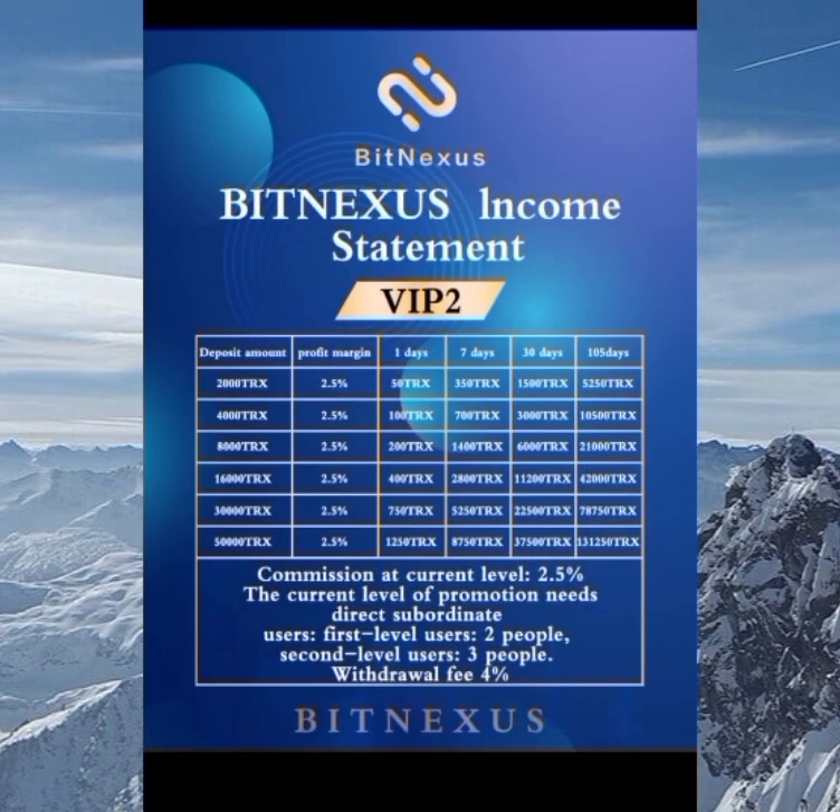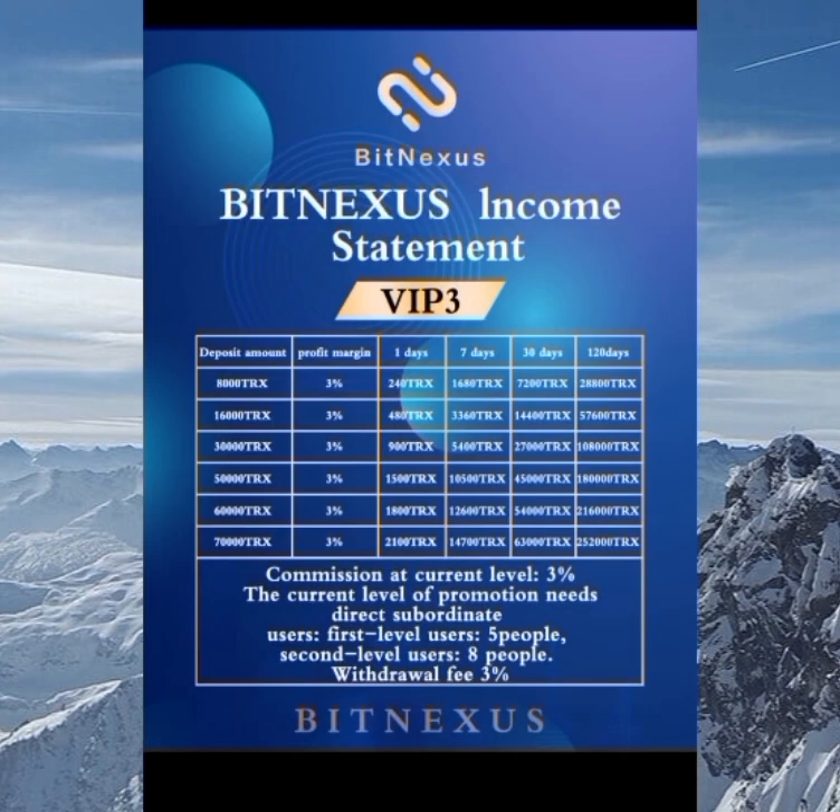You can see the withdrawal fee is five percent for VIP one — it's kind of high. For VIP two, the minimum is 2,000 TRX and the maximum is 50,000 TRX, and this goes for two point five percent per day with a four percent withdrawal fee. So the higher the VIP, the higher the profit percentage and the lower the withdrawal fee.